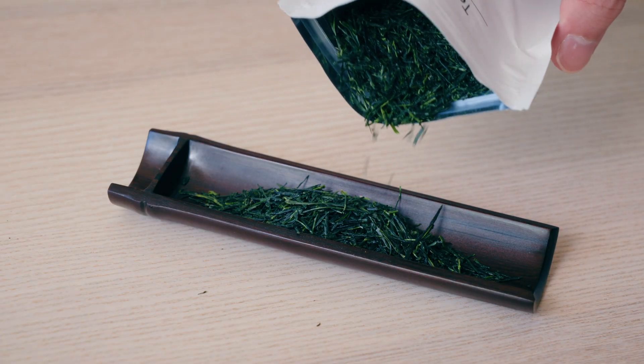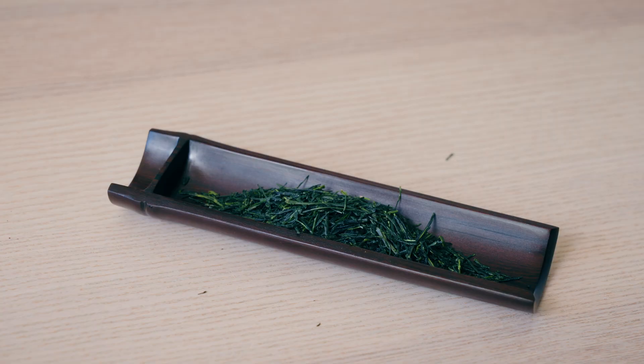This okamidori sencha from Yoshida Meichen was shaded in the kanreisha style for five days, giving it a smooth, buttery body and plenty of umami.